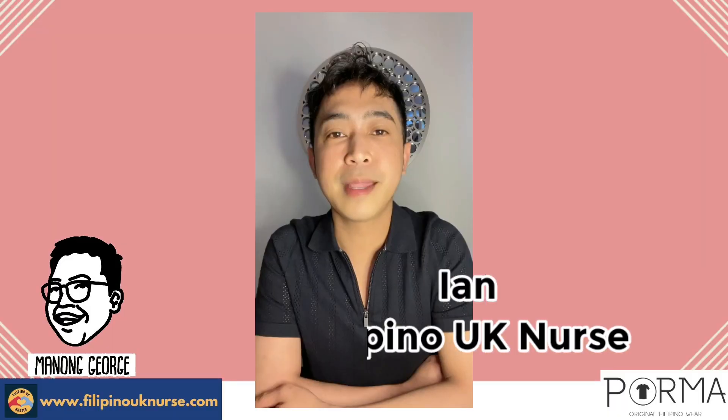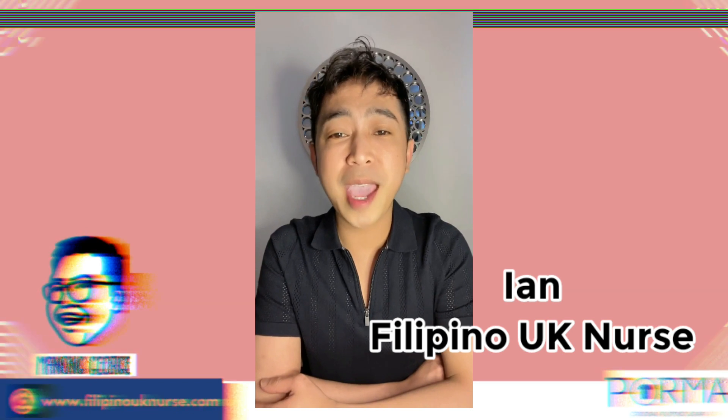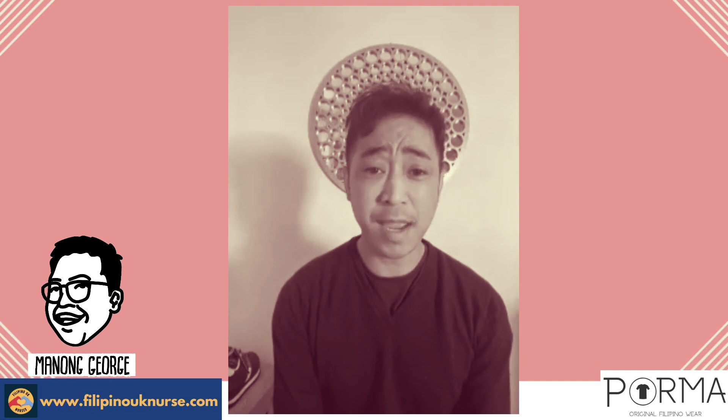Hello, Manon George here. Welcome to our channel and today we have a very special guest. Hi everyone, my name is Ian. I am a registered nurse here in the UK and I've been working with robotics for three years now.